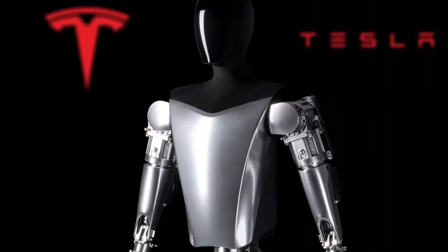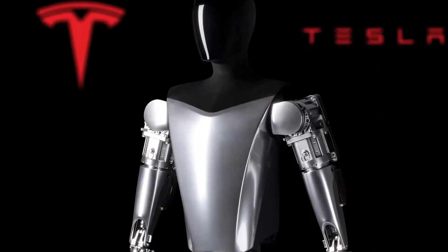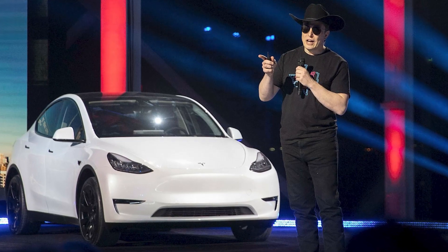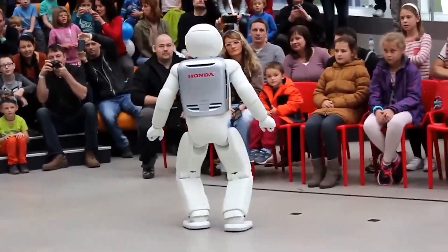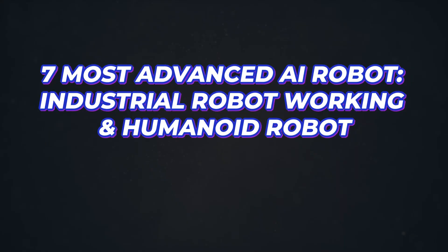Tesla is not the first publicly traded company to create a humanoid, or the first automated filmmaker to do so. In our previous video, we talked about Honda's first robot and other advanced robots. Here are 7 most advanced AI robots, industrial robots working, and humanoid robots.